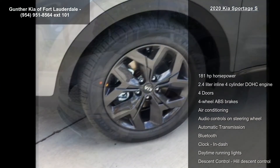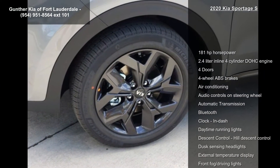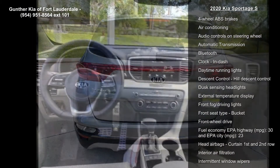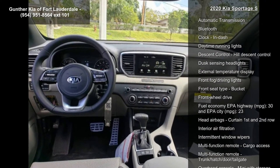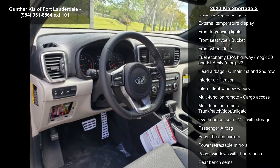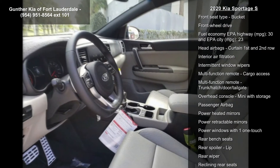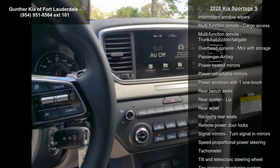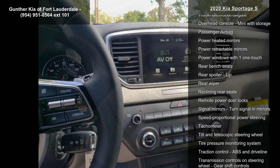This vehicle's top features include 181 horsepower, a 2.4-liter in-line four-cylinder DOHC engine, four doors, four-wheel ABS brakes, air conditioning, audio controls on the steering wheel, automatic transmission, Bluetooth, clock, and dash. This vehicle shows low mileage and has a smooth ride.